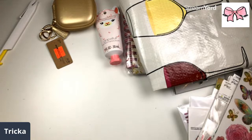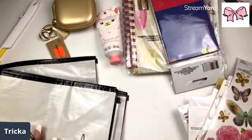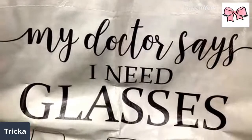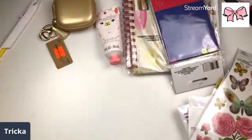Happy birthday to La Francis! Oh and y'all, this bag is so nice — it has all the different glasses of wine on it. My doctor says I need glasses.